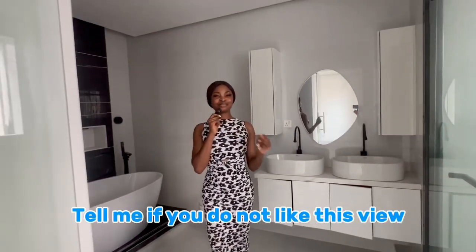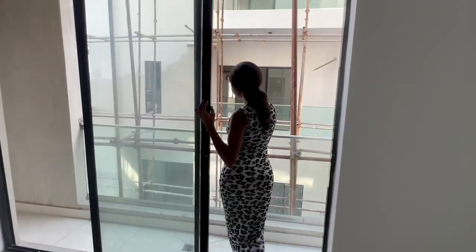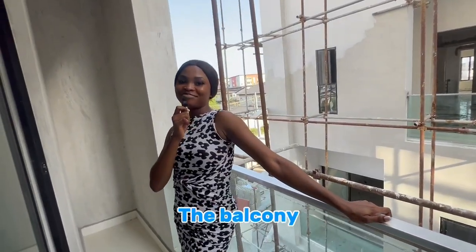Tell me if you do not like this view. The balcony.